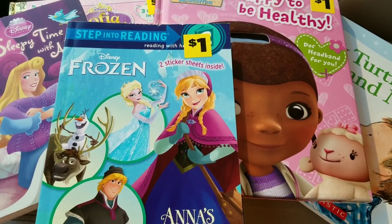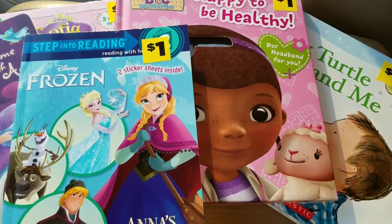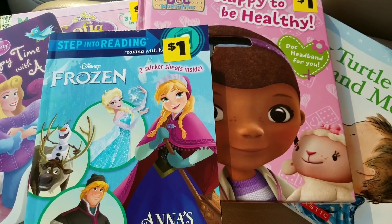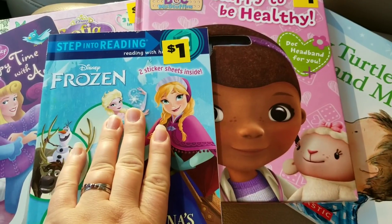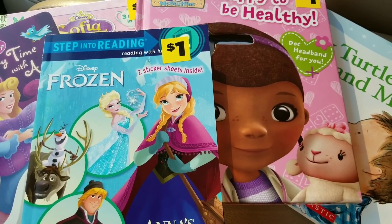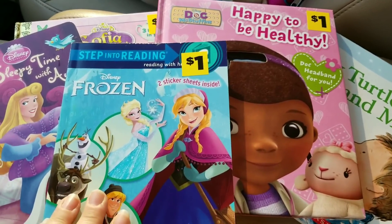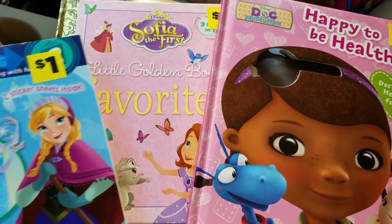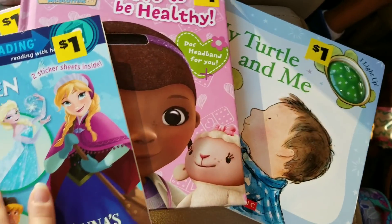I did find — let me see — what is this, five books here that did penny out today. I told you guys that there were going to be some one dollar, two dollar, and three dollar books that pennied out today and they're all going to have different UPCs. I've got a Frozen book here, a Sleepy Time with Aurora, a Sophia the First book, a Doc McStuffins, and a My Turtle and Me book over here.